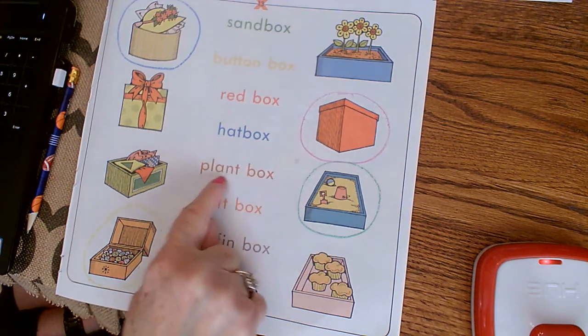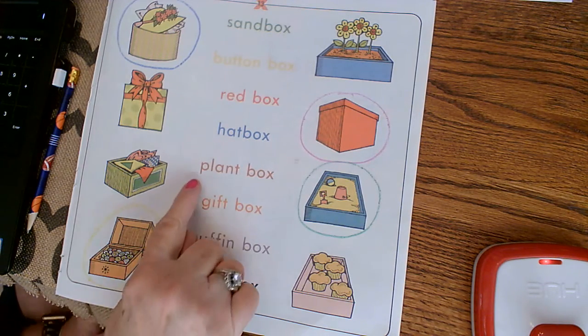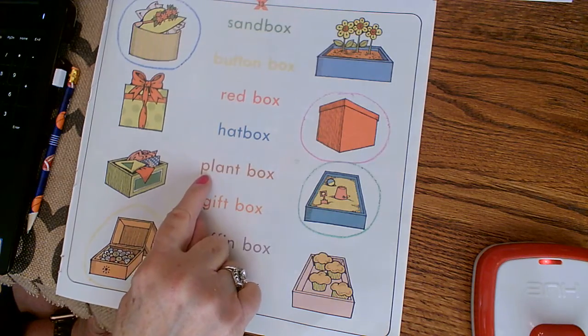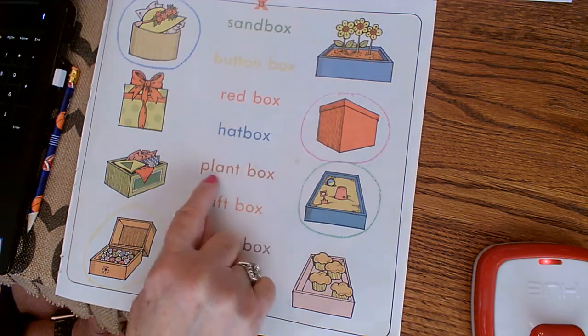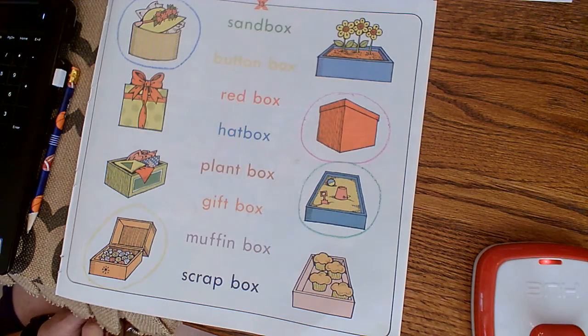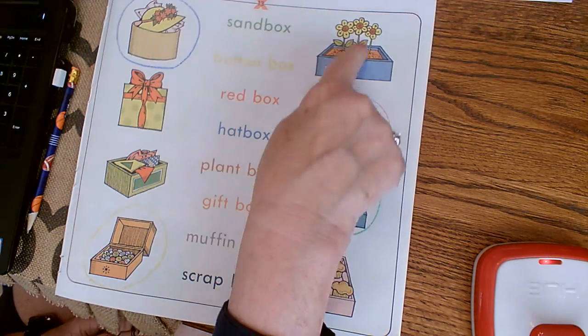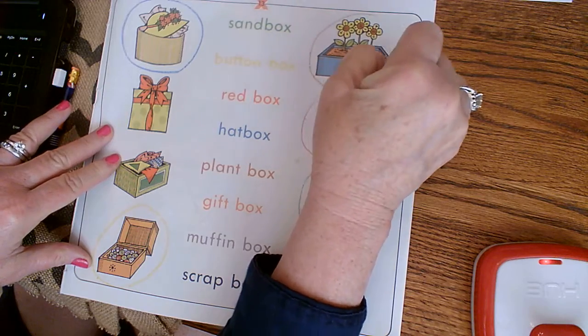All right, this is a brown color, so find your brown. This says — there's a blend — plant box. Plant box. Where is the plant box? Very good, way up here. Circle that plant box.